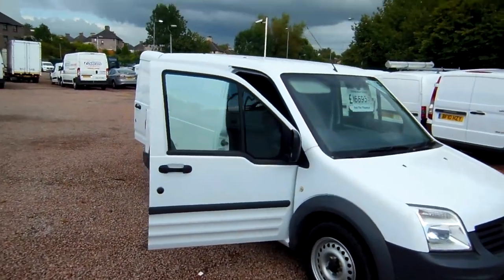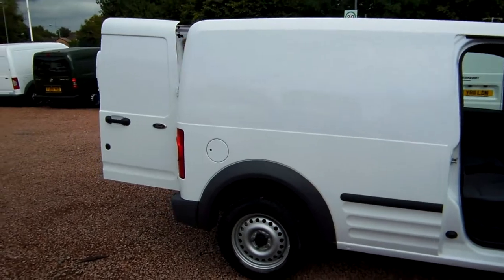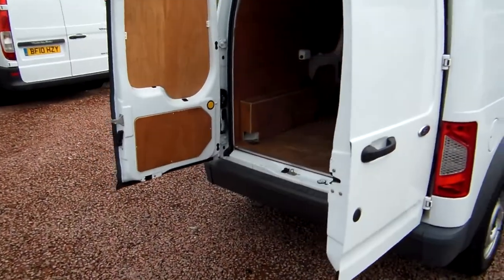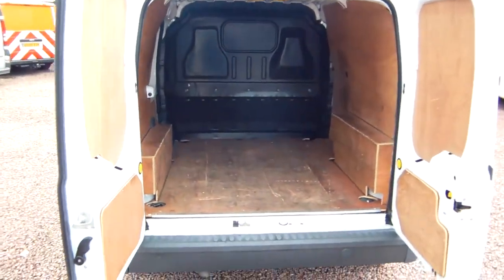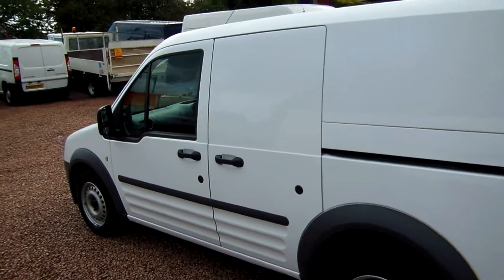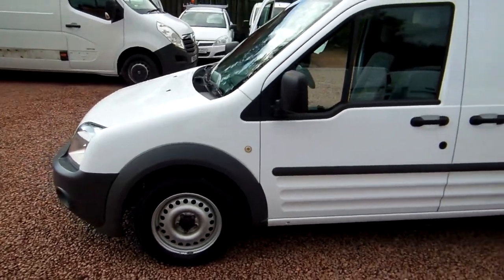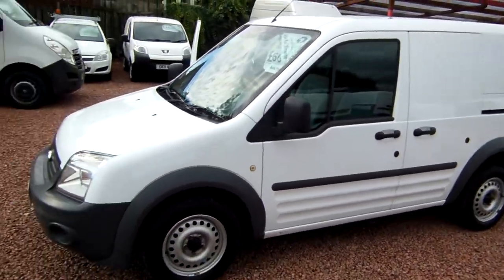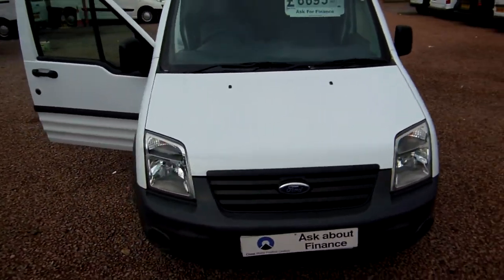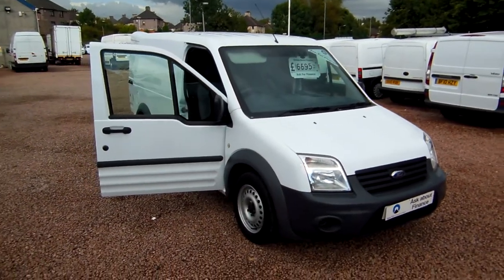So there you have it, that's the 2011 Ford Transit Connect T200 with a 1.8 litre turbo diesel engine, with just 53,000 miles on the clock. Side loading door, full steel bulkhead, fully ply lined, in excellent condition. It's immaculate inside and out, the bodywork is pristine. It's a great opportunity for somebody to buy a fantastic used commercial vehicle. My name's Ryan, thanks very much for watching, and I hope to see you soon.